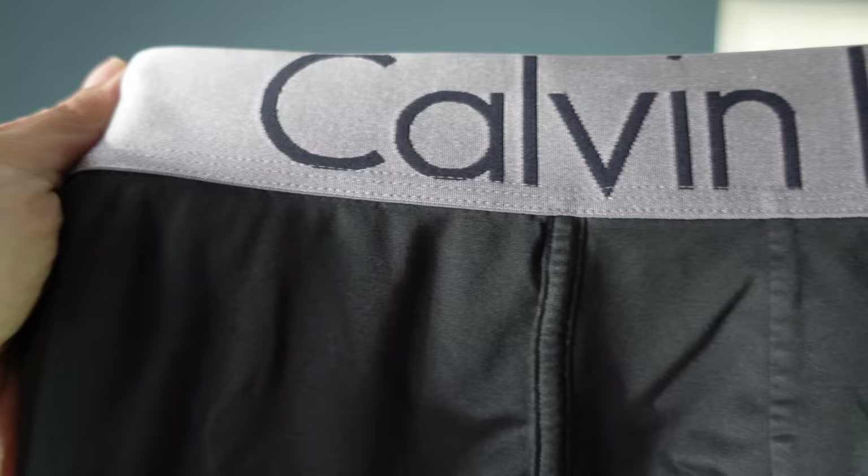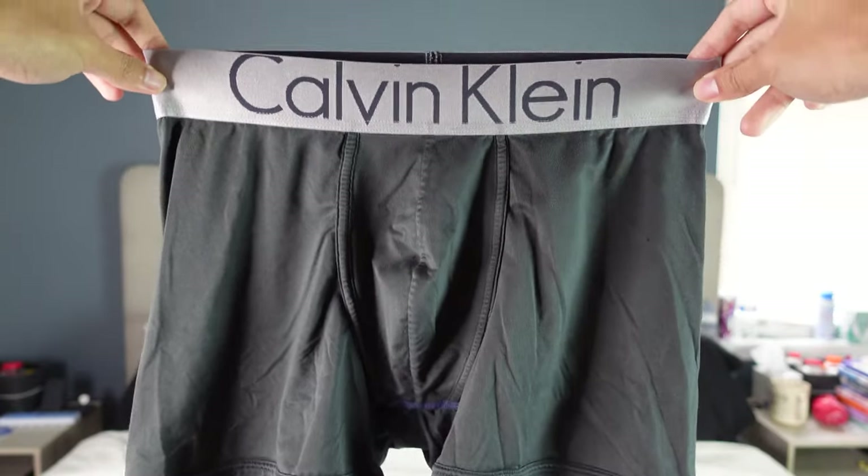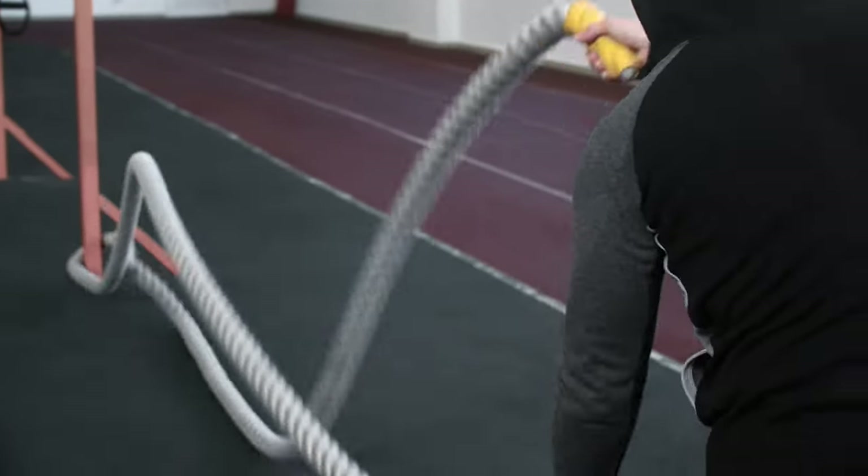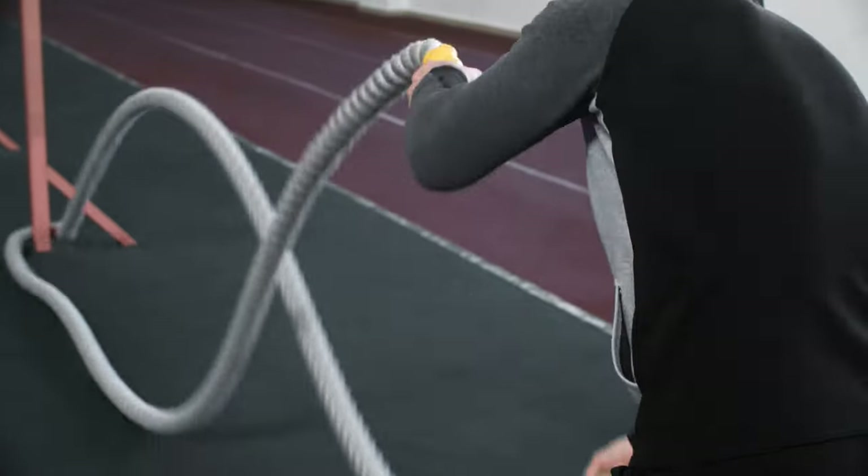Moving on to our next candidate, which is microfiber. It's a synthetic fiber that can range from polyester, nylon, or rayon, which is not as breathable as cotton. However, it does wick moisture away so your groin area can stay dry or dry quickly during activity. It's silkier than cotton but not quite as soft.